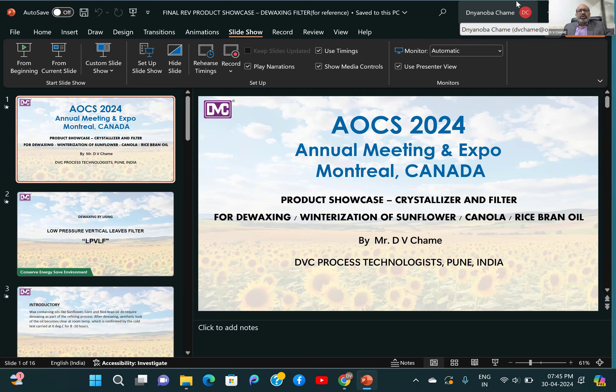Welcome to AOCS Annual Meeting and Expo 2024 here in Monterey, Canada. My name is DV Chame, representing DVC Process Technologies, Pune, India, giving a presentation under the product showcase.